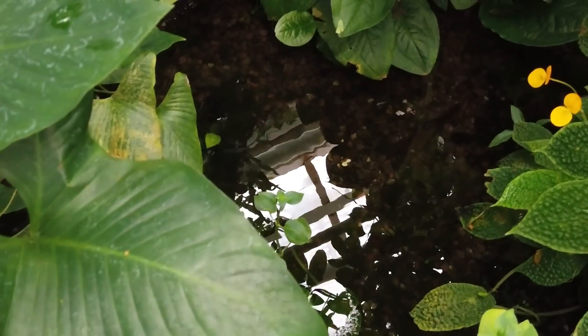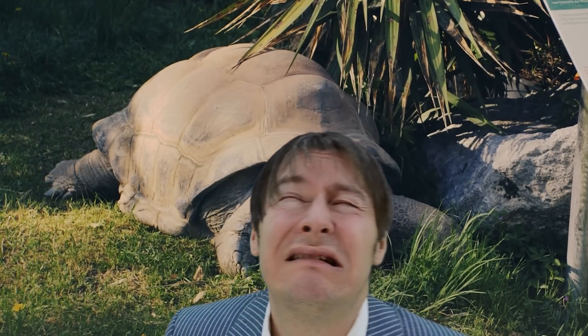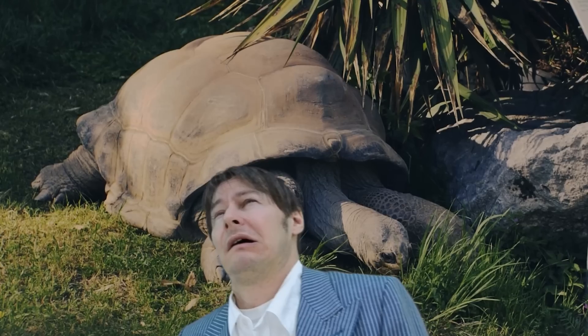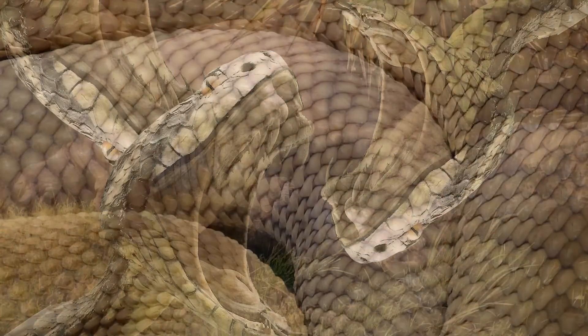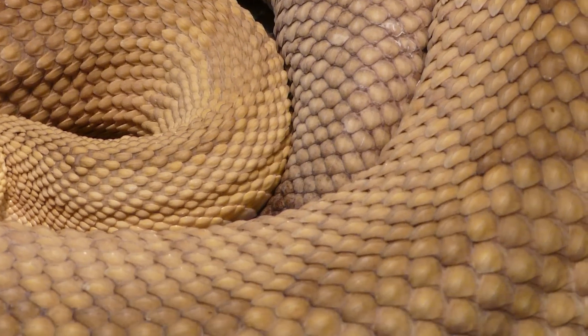As an apex predator, Titanoboa would have hunted enormous animals like crocodiles and large turtles. If the thought of a Titanoboa puckers your bum, then think about the fact that they didn't just find one snake at that Colombian coal mine — they found nearly 30, each one measured at least 42 feet long.